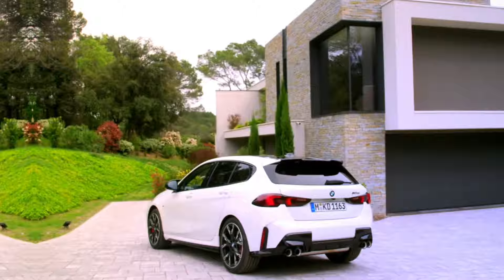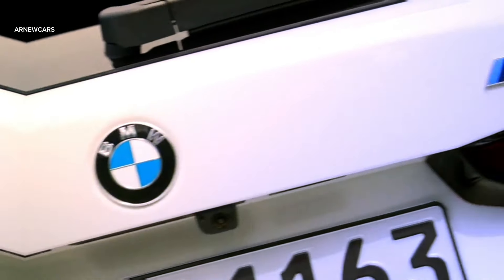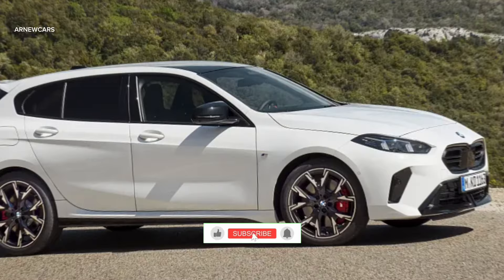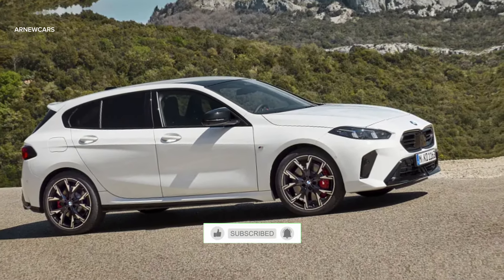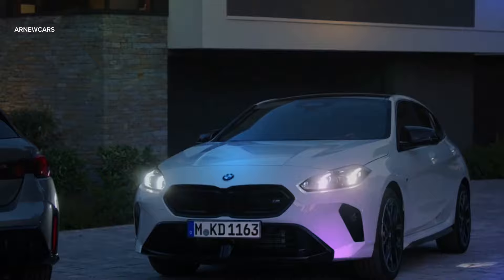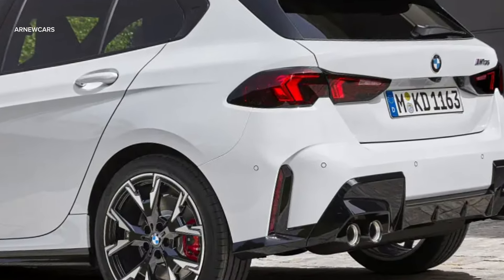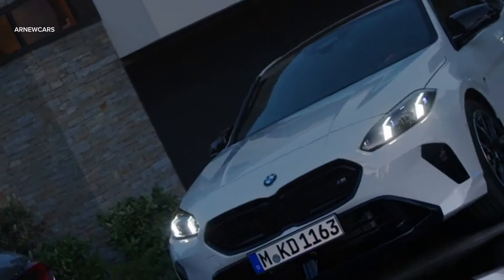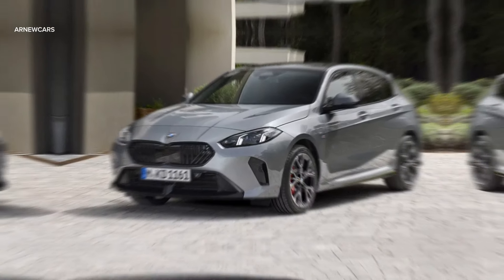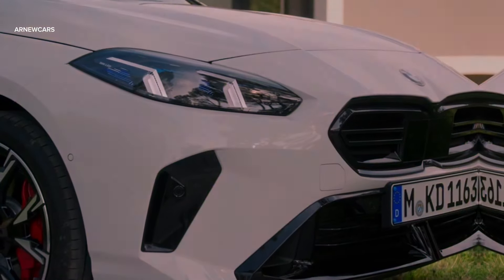In this video I will talk about the 2025 BMW 1 Series. The BMW 1 Series has undergone a hefty facelift with a new look, more technology, and updated engines — enough for its maker to call it a next generation model. The 2025 new BMW 1 Series has evolutionary changes compared to the previous model.